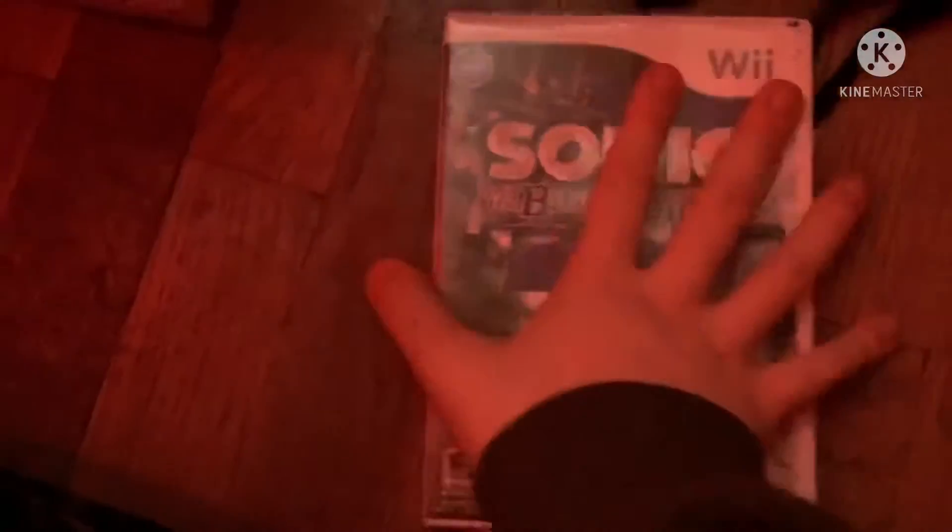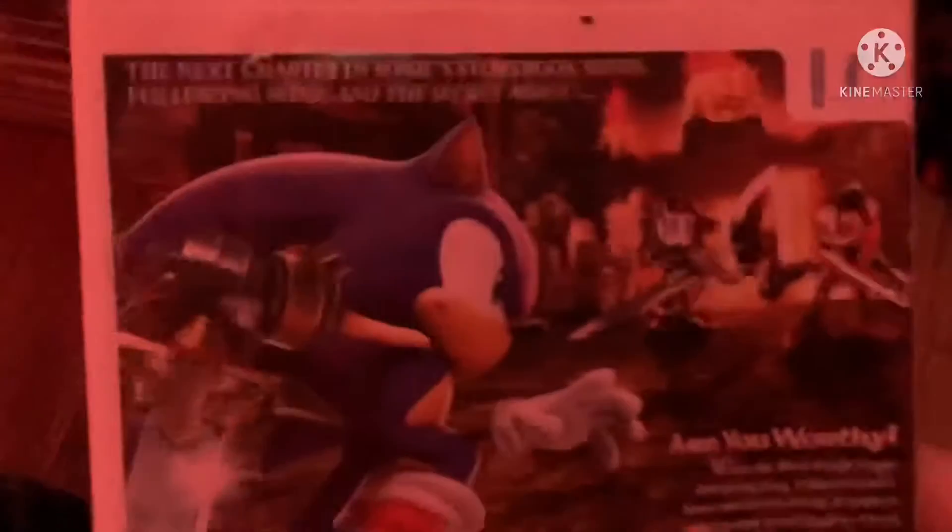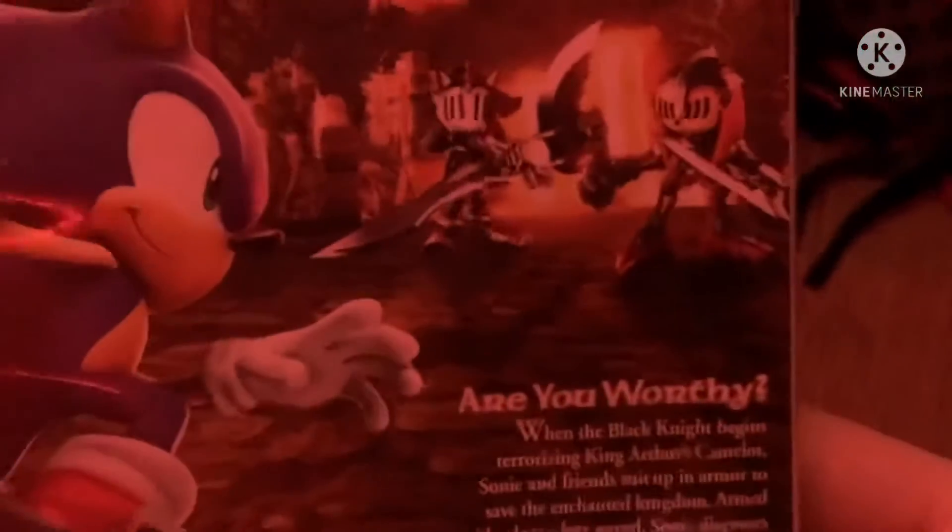Next game is Sonic and the Black Knight from 2009. Here's the front, spine, and the back. The next chapter in Sonic's storybook series following Sonic and the Secret Rings. Rated E10+ for everyone 10 plus. Here's the black with a little colored disc.